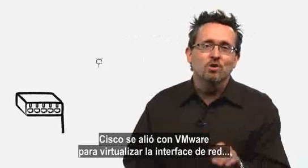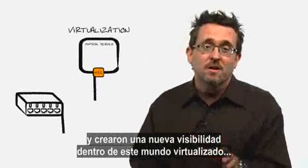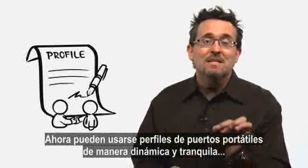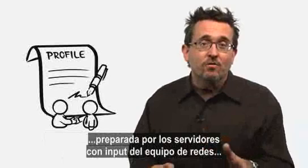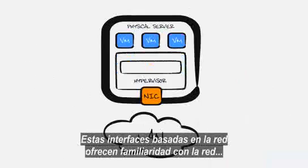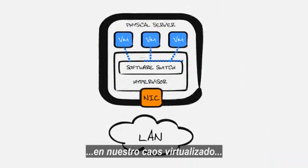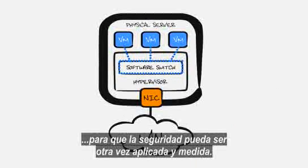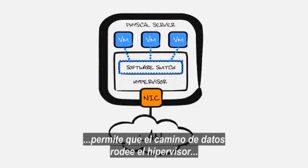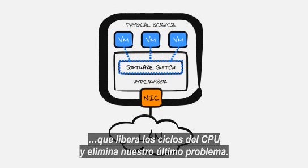Cisco worked with VMware to virtualize the network interface and created groundbreaking visibility into this virtualized world, reestablishing broken relationships that needed healing. Portable port profiles can now be used in a dynamic, templated fashion, set up by the server folks with input from the network team and administered by just about anybody. These software-based interfaces bring network familiarity back to our virtualized chaos, so that security and policy can once again be applied and measured. The brokered communication from virtual machine to virtual machine even allows the data path to bypass the hypervisor and free up CPU cycles, thus eliminating our final bottleneck.